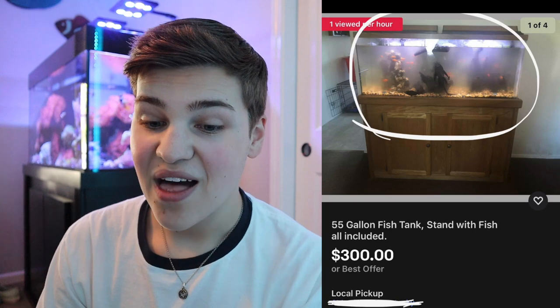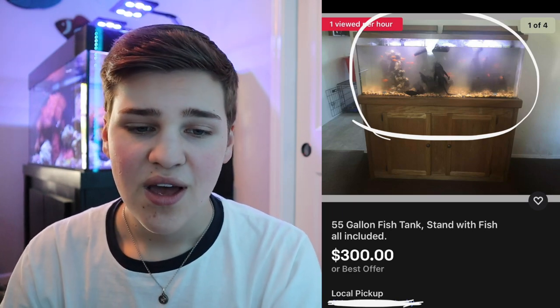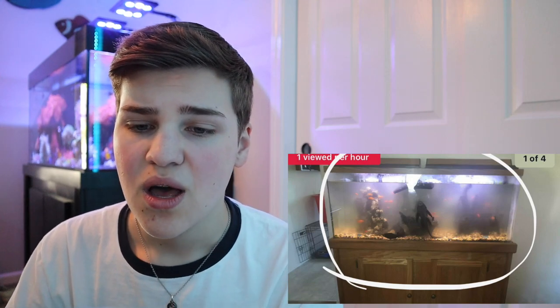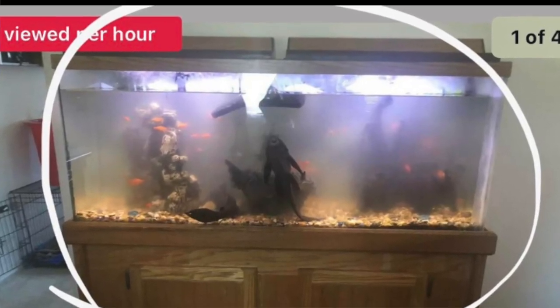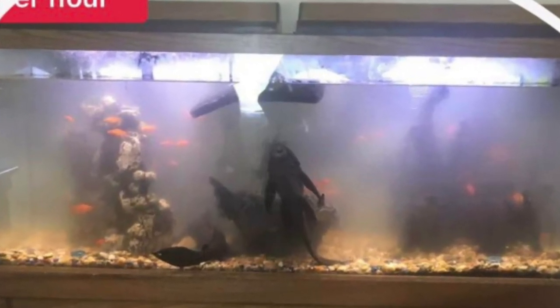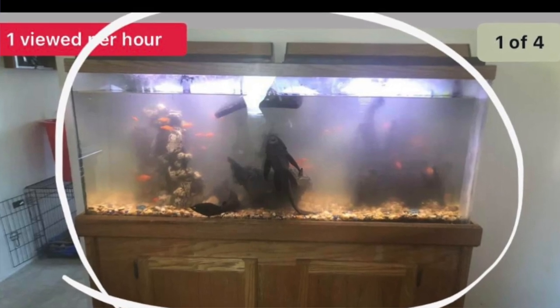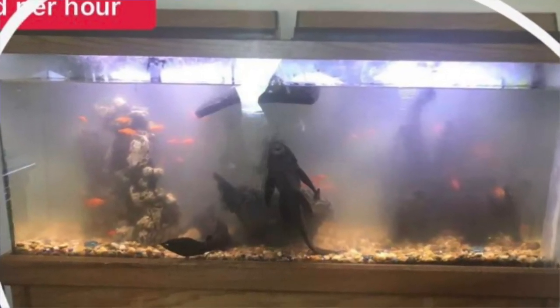Anyone who has successfully bred betta fish is likely not keeping them in tanks this small with fake plants. A real betta breeder would have live plants, snails, the works. Our next one is from eBay — a 55-gallon fish tank with fish included for $300. There's a common pleco that will outgrow the aquarium, the water quality is nasty, and as we zoom in there appear to be orange platys or goldfish plus a turtle dock — meaning there are turtles in here too, likely without the correct heat or UVB lighting.